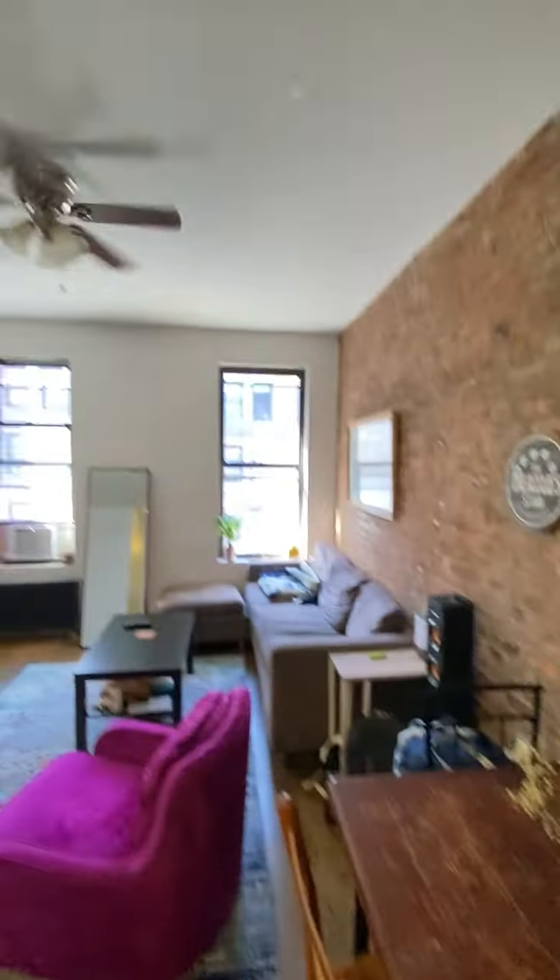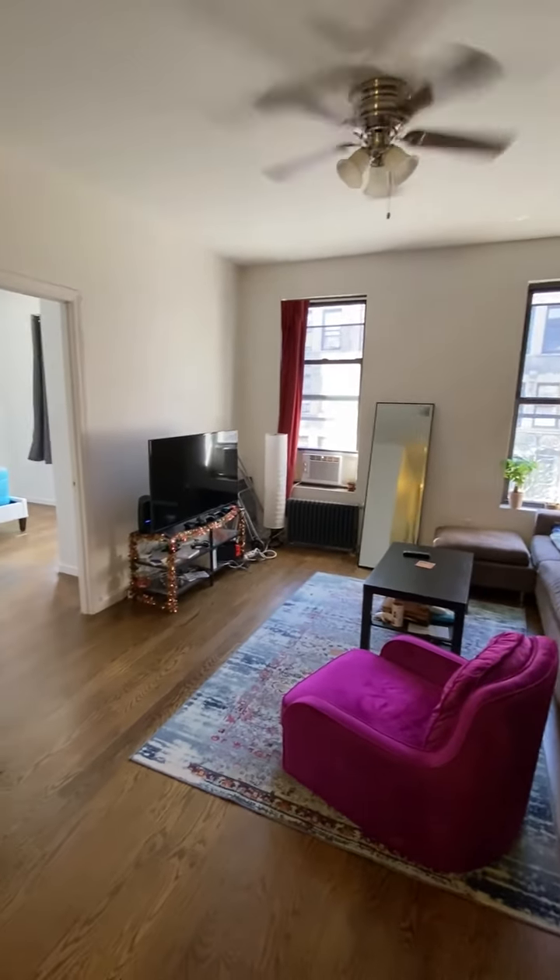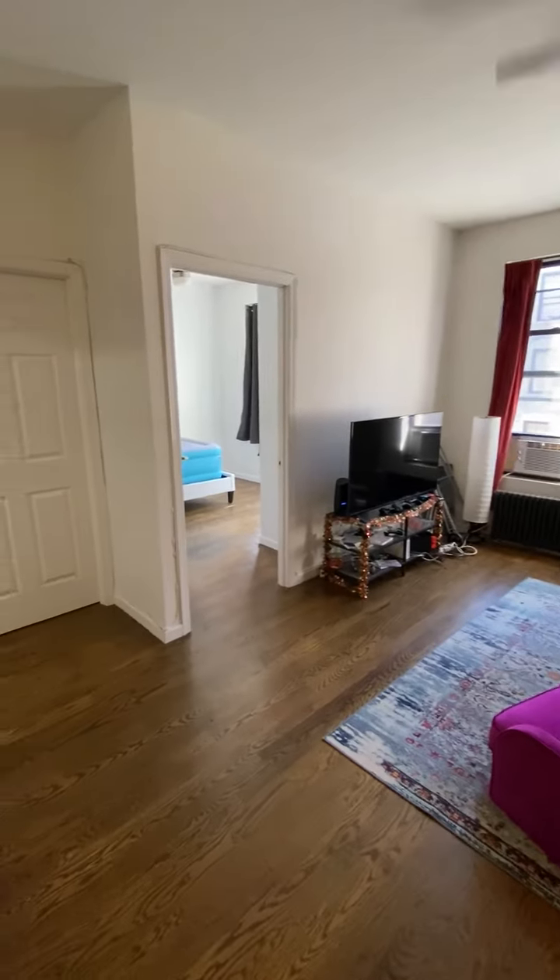And here is the living space — ceiling fan, these are south windows overlooking 94th Street.